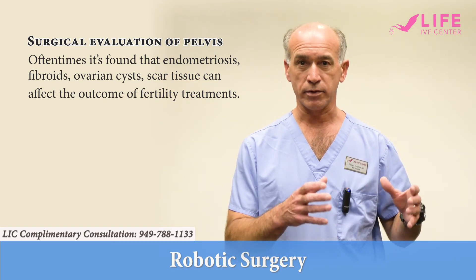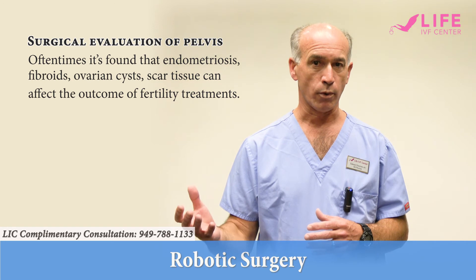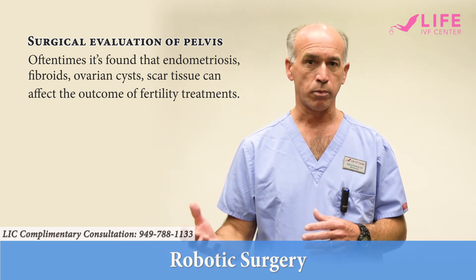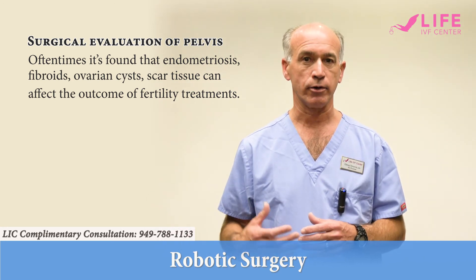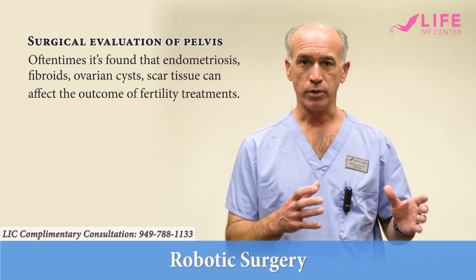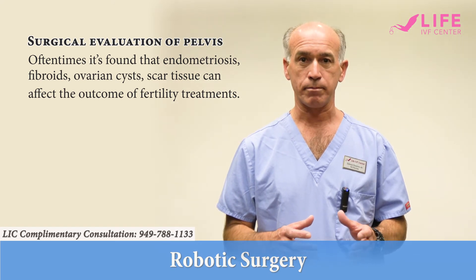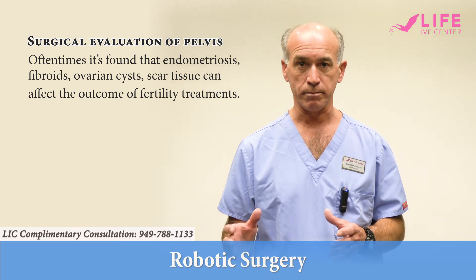So if IVF is not working, and if the patient's egg quality is poor, the embryo quality is poor, and she's not getting pregnant or is having repeated miscarriage, oftentimes when you evaluate the patient surgically, you can find a reason why they're not being successful with conventional treatment.